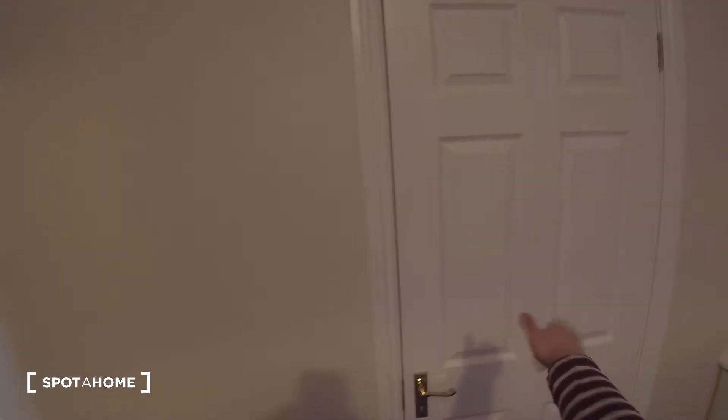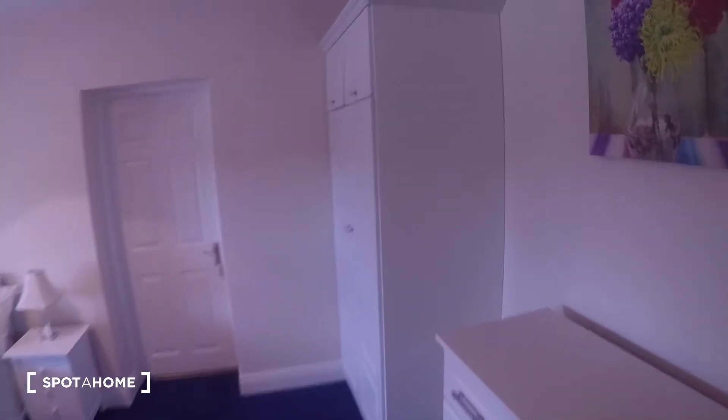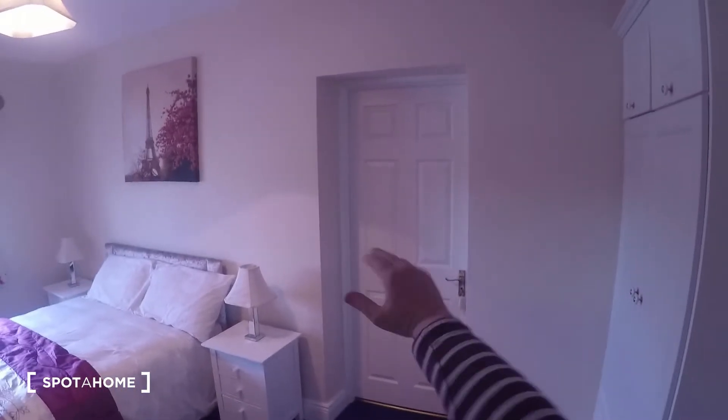So this bedroom has a door that leads to bedroom number two which can be closed or open if you want to connect with it. We come back through the kitchen to the hall where the rest of the bedrooms are. And here's bedroom number two — as I mentioned, that is the door that leads to bedroom number one, which can be locked.